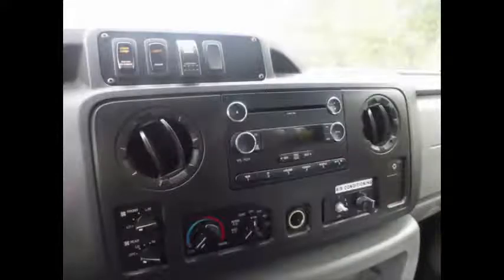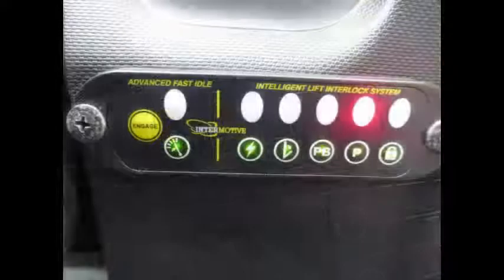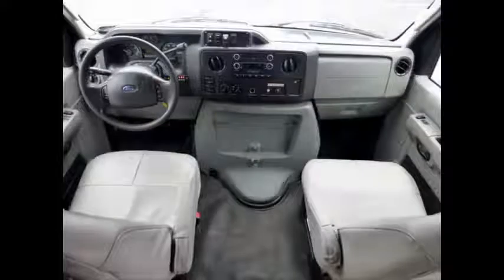It has 110,220 miles on it. AM FM CD stereo system with speakers throughout. All electrical and mechanical equipment are in proper working order. Advanced fast idle system and wheelchair safety interlock system. High-capacity air conditioning, front and rear, blows strong and cool, while the heat works well.